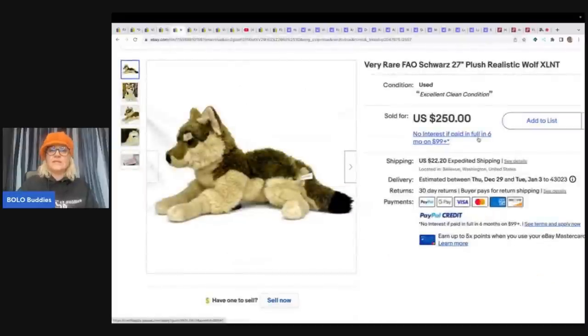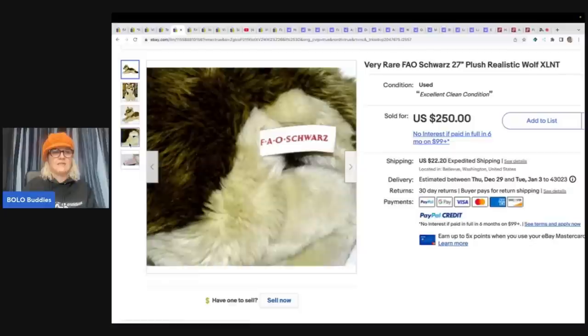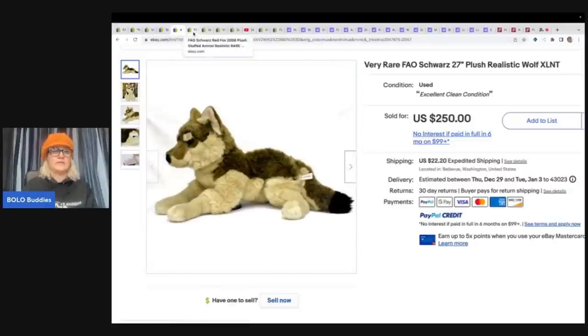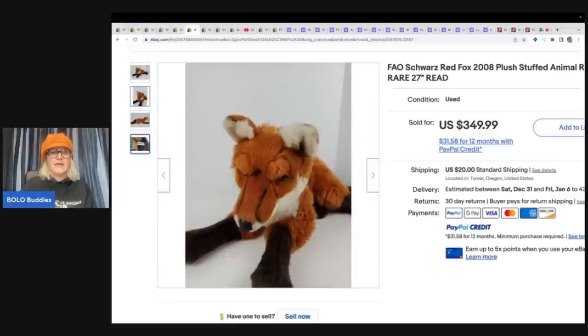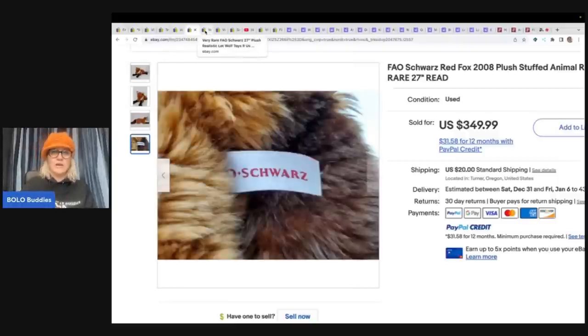This one here is an FAO Schwartz wolf — we saw the fox and now we're seeing the wolf. This one sold for $250. And here is the fox — it sold for $349.99. It's a 27-inch plush. It's just incredible that most people would walk right past these items. Don't do that — look them up.